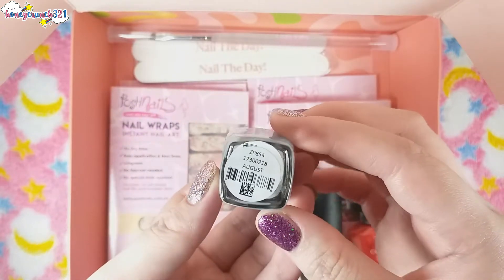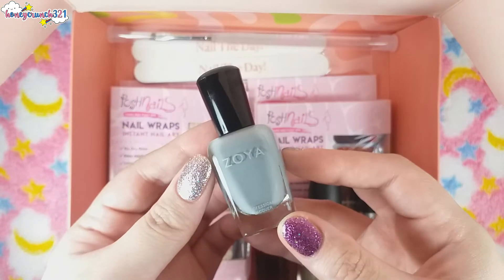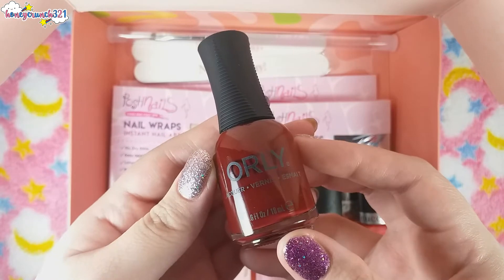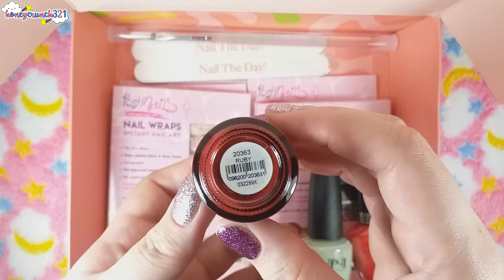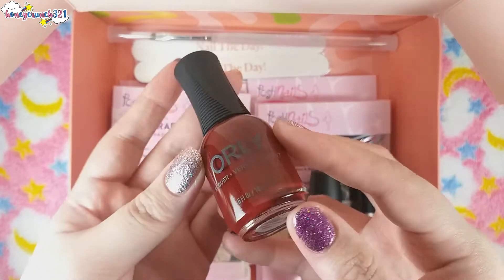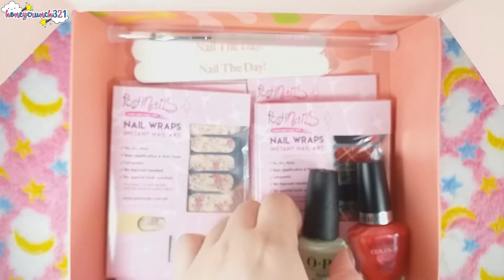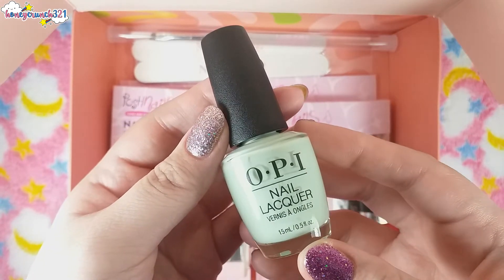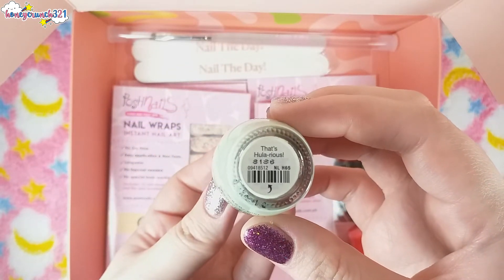We have a Zoya nail polish and its shade name is August. Then we have an Orly nail polish called Ruby. Then we have an OPI nail polish, and the shade name is That's Hilarious.